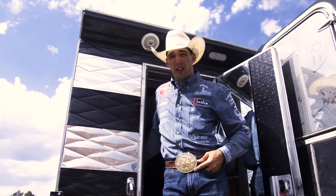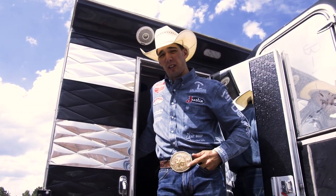Hey guys, this is Jeff Pope. We're hanging out here at Cheyenne Frontier Days. This is our Cowboy Cribs. Come have a look.